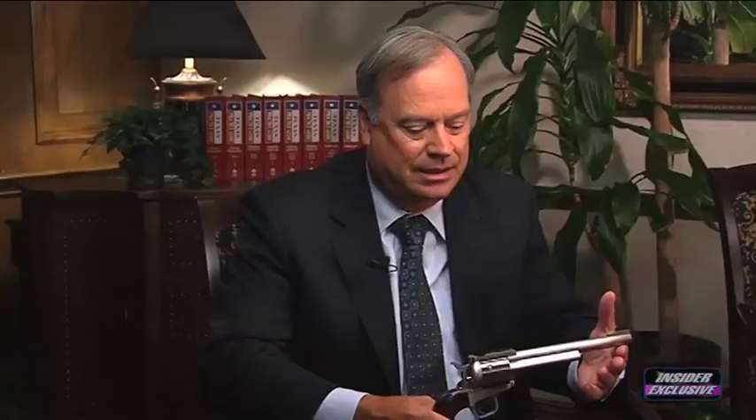This weapon is the Freedom Arms Model 97 single-action revolver. It looks exactly the same as the Model 83 involved in Harry Carlson's case, except it doesn't shoot as powerful a cartridge and as large a bullet. It's also different because it has what's called a slide bar safety feature in the hammer. Freedom Arms makes single-action revolvers both with and without this critical slide bar safety feature.